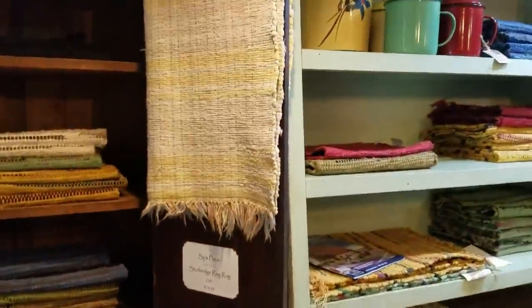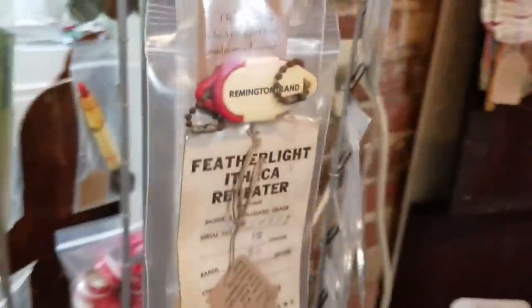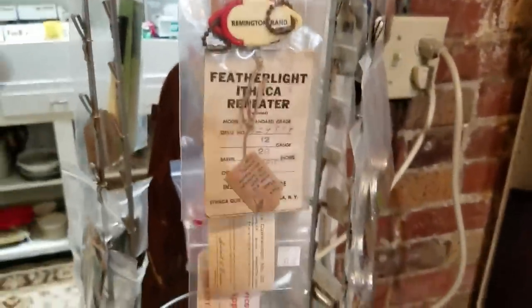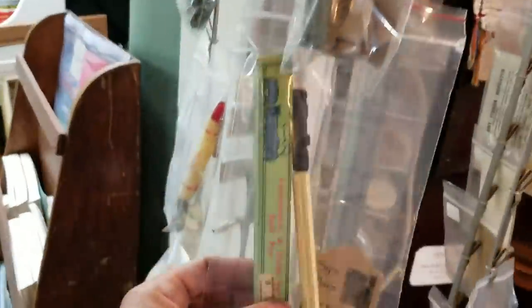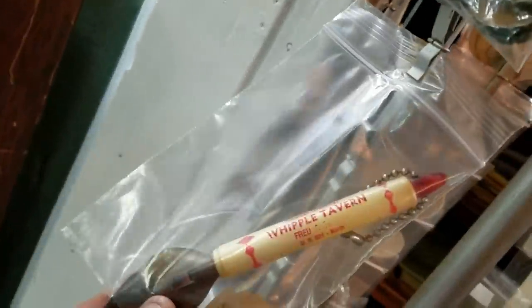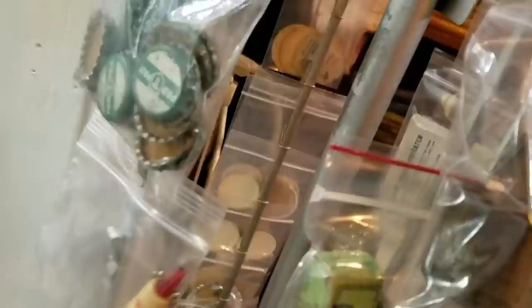There's a couple old seltzer bottles. I've looked at a bunch of stuff in here before - I come here a lot. There's an old potato chip tin. I just had to come in here - me and my mom were in town for other stuff. There's a lot of cool stuff right in here. Little lake advertising piece - Whipple Tavern. It's just cool.